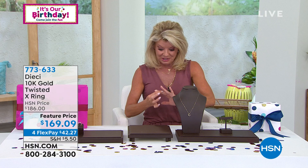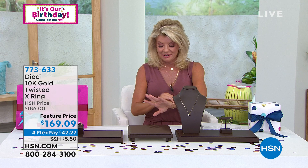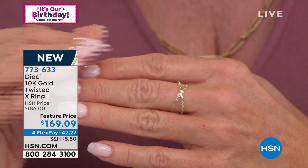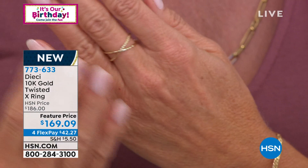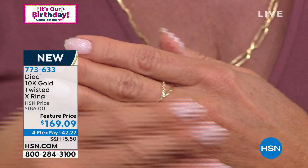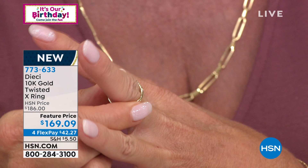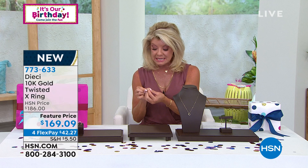We have something brand new — one of maybe ten rings available in the Dieci line. I am crazy about this ring. It is simple, classic, that tattoo style that is so beloved, all in gold at $169.09. You want something that makes a statement but isn't big or bold — something just as interesting on the front as the back. That's exactly what this twisted X ring was made for. Sizes five through ten are currently available.